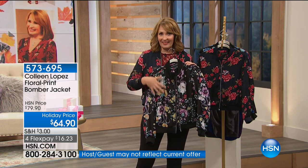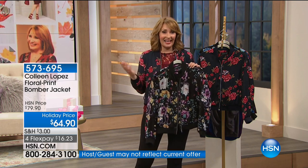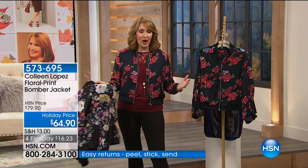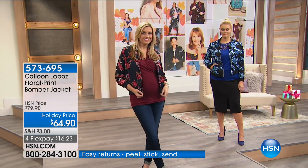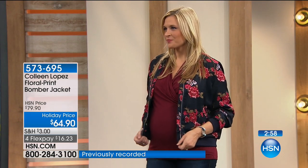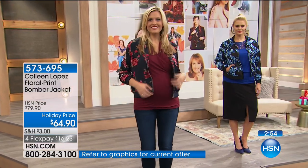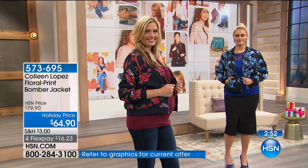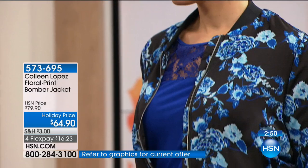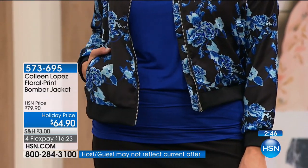A deep midnight or a beautiful rich black is a really fun way to wear this trend. I love florals — for me they never go out of season, but you're seeing a lot of them right now. The bomber came back a couple years ago and it's not going anywhere — women love it. It's a fantastic alternative to a sweater or a little cardigan.